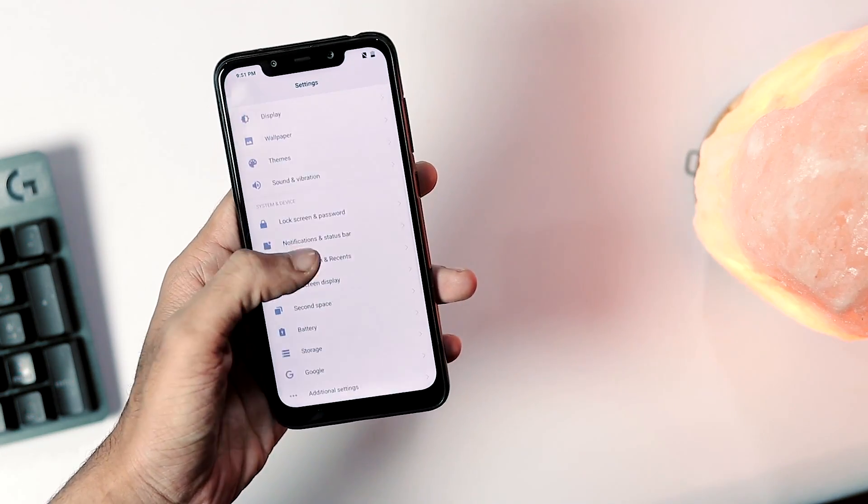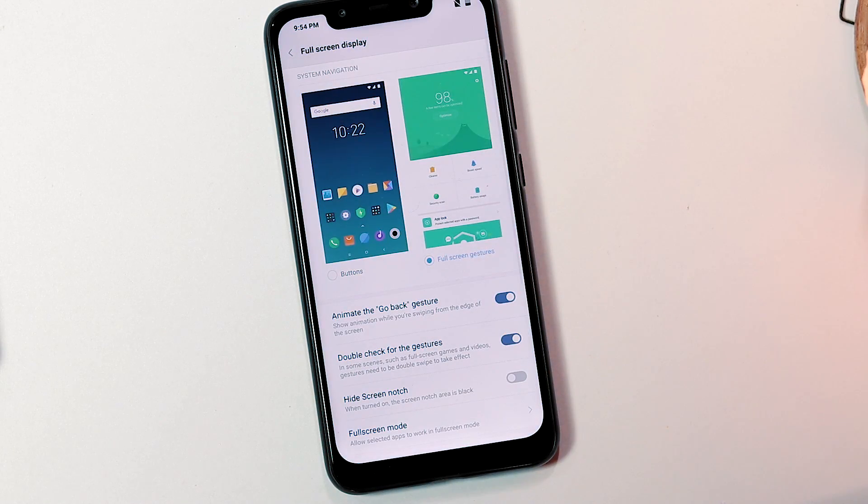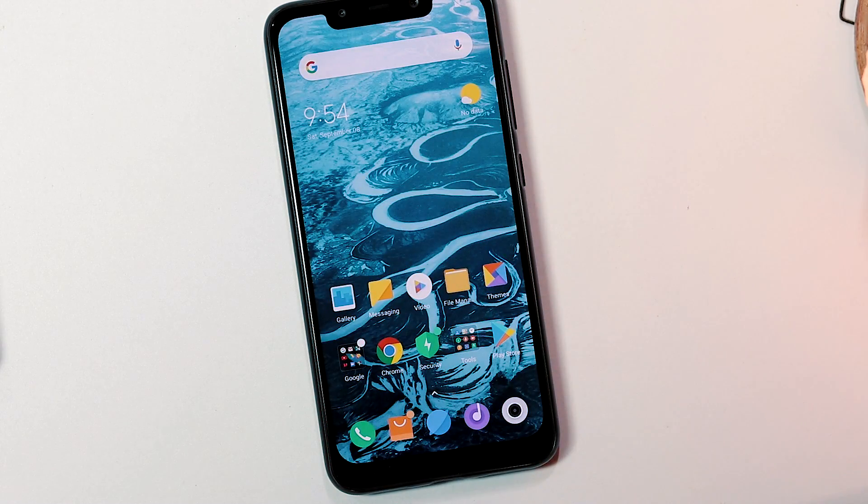Turn it off by going to Settings, then Full Screen Display under System and Device, and change the navigation mode from Buttons to Gestures. Now start testing the display again with the same grey or black backgrounds.